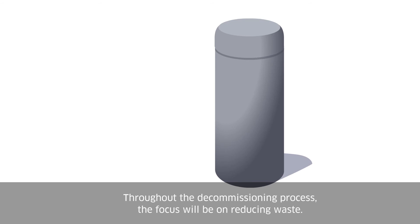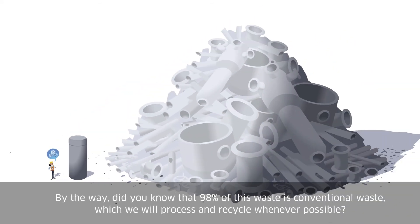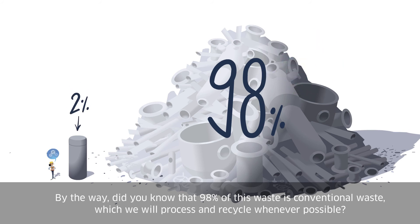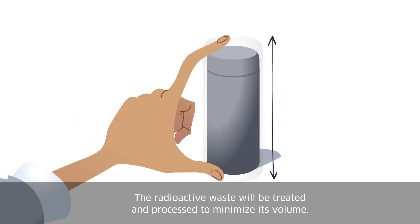Throughout the decommissioning process, the focus will be on reducing waste. Did you know that 98% of this waste is conventional waste, which we will process and recycle whenever possible? The radioactive waste will be treated and processed to minimize its volume.